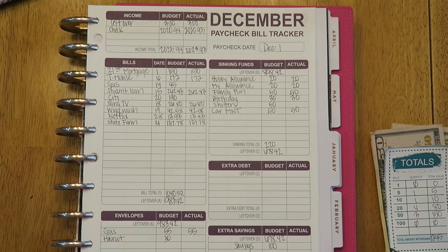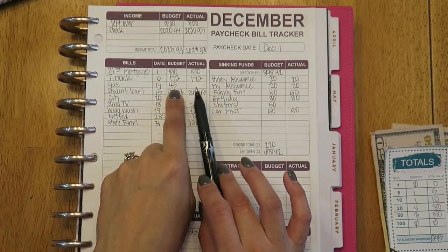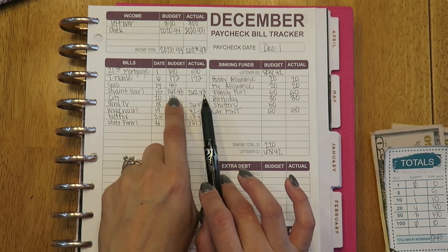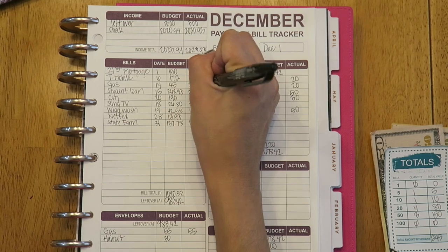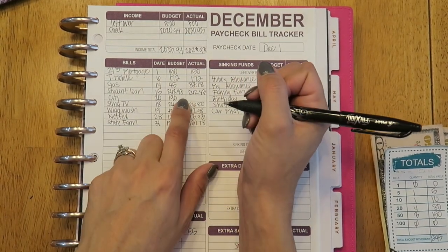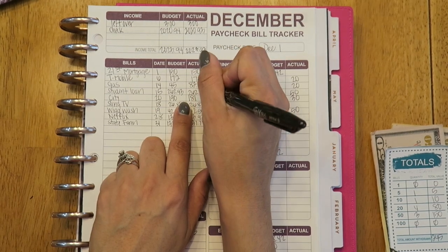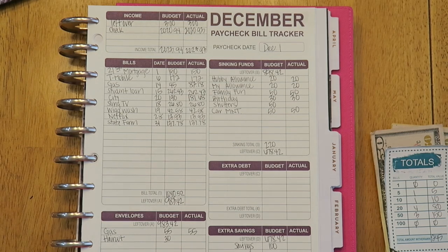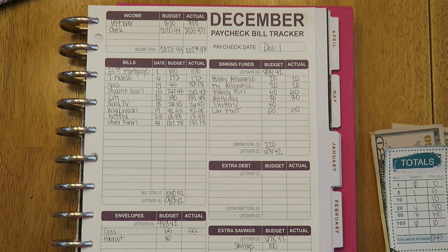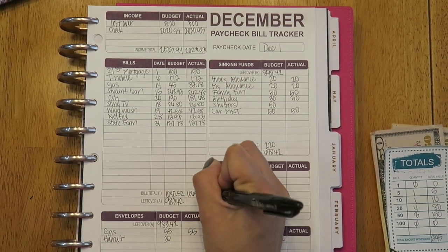Now for the bills that I have to pay, they practically all stay the same. The only ones that changed are gas and the city bill. The gas came out to be $82.18, and my city bill came out to be $181.68. So that brought my total bills to $1,069.38.